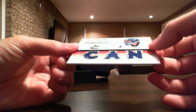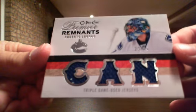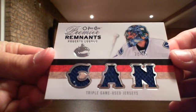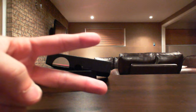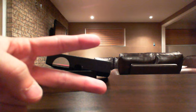And we finish off with a number 235 triple jersey Canucks card of Roberto Luongo. Cool stuff, good rookie. Thanks guys for watching — we'll be back with 2005-06 SP Authentic. See ya.